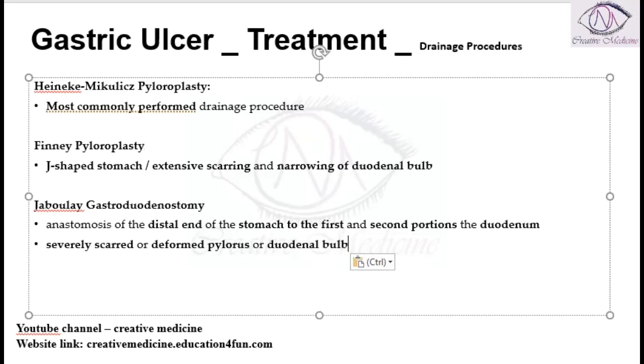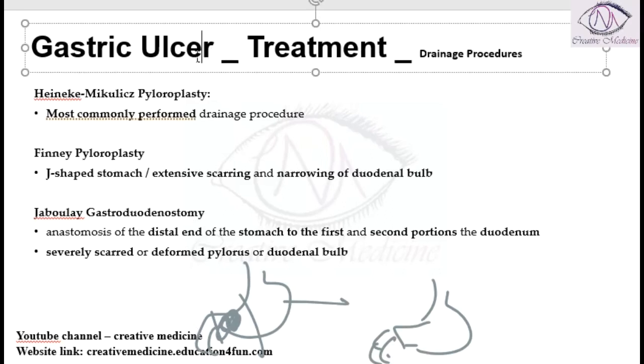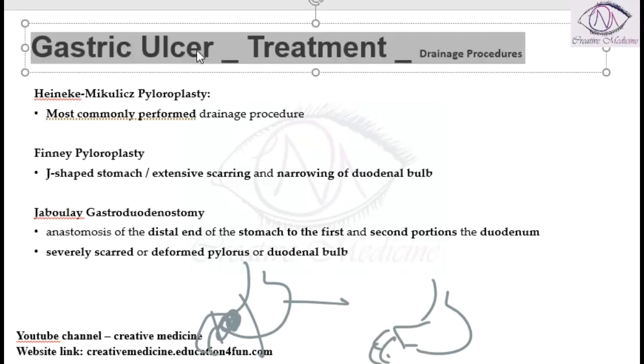For example, if this is the stomach and the pylorus is completely deformed, in such cases you remove this and anastomose the stomach to the first and second part of the duodenum — this becomes Jaboulay gastroduodenostomy. So these three are the drainage procedures associated with gastric ulcer treatment.